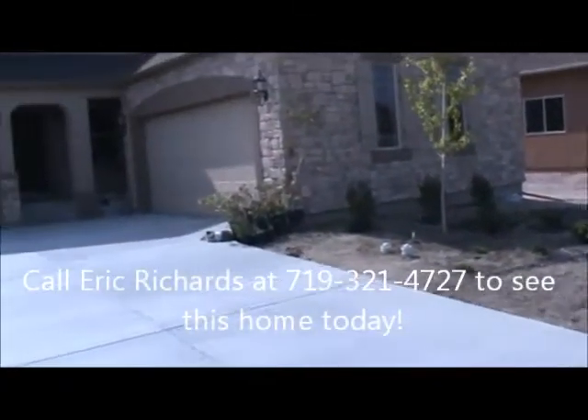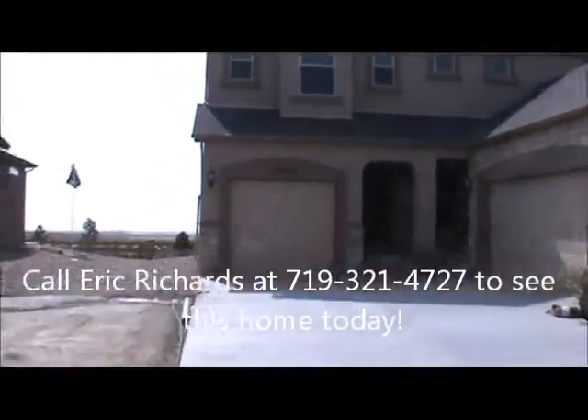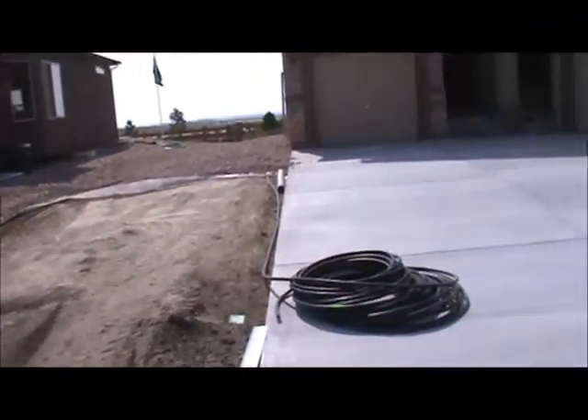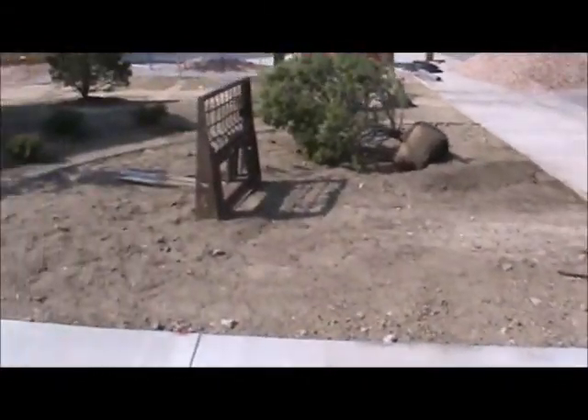Here we are at 12639 Handles Peak Way. This is a Carlton floor plan built by Vantage Homes. This home is getting landscaped today, so we have a fully landscaped yard. They're going to do a nice attractive arrangement with bark mulch and rock.